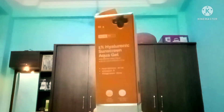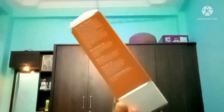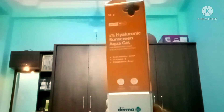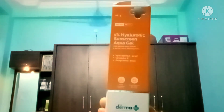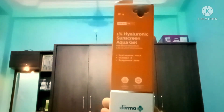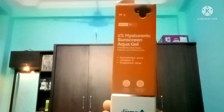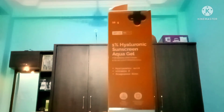Speaking about the ingredients, it has hyaluronic acid and vitamin. Hyaluronic acid increases collagen and helps with skin health. It helps to improve our skin.